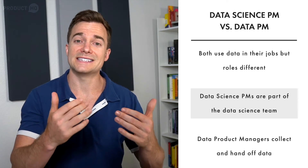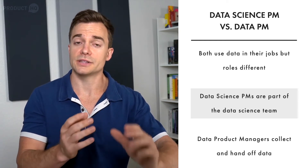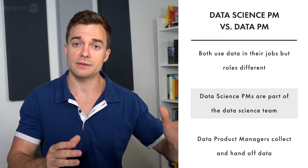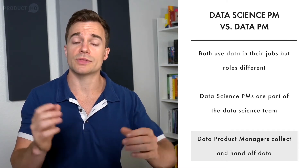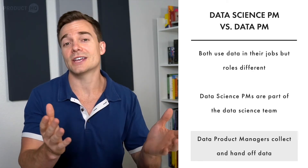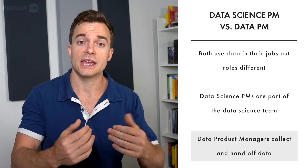Data science product managers also find uses for existing data products, identifying whether the company or its customers can use them. If a product is released to the public, they become responsible for its entire life cycle from development through to launch. Compare this to the data product manager, who takes ownership of the company's internal data, collecting it from many points within the company. The data product manager is not considered a data scientist — instead, they make decisions on what happens to internal data and find better collection methods. If the data needs further analysis, they pass it on to the data science team, which is why the two roles often work in conjunction with each other.